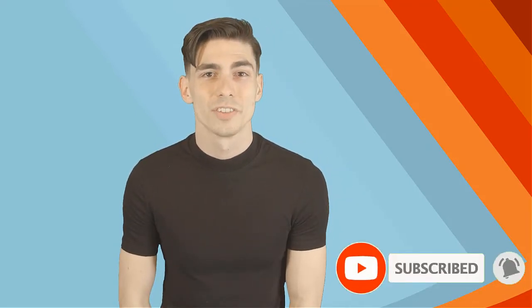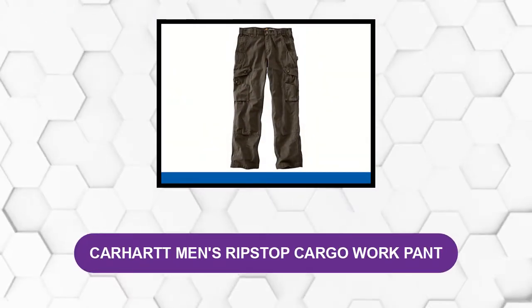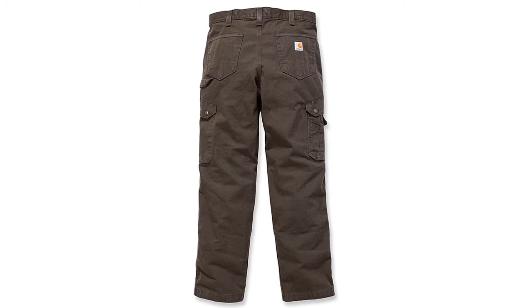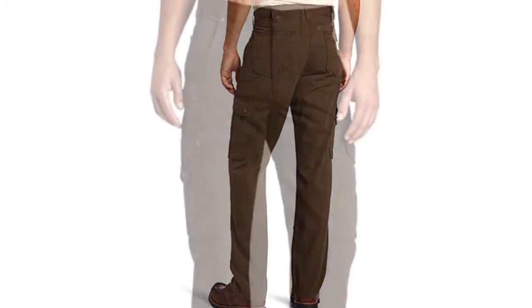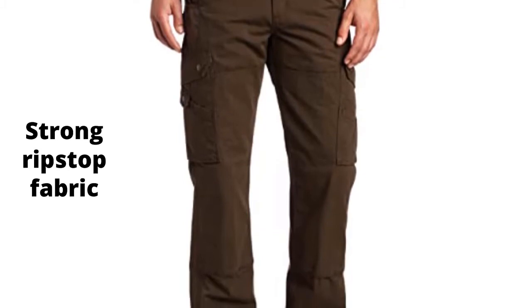At number one: Carhartt Men's Ripstop Cargo Work Pants. These pants come with a Cordura-lined edge in back pockets. They came with two large cargo pockets with flaps and snap closures — this feature lets you store your tools at arm's length, allowing you to reach for them easily. These work pants feature a strong ripstop fabric, which prevents the pant from tearing, making them ideal for construction workers.